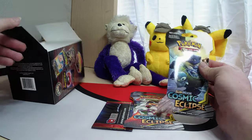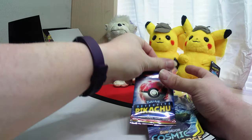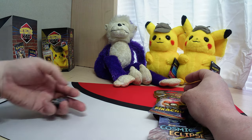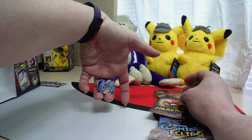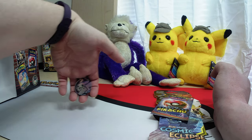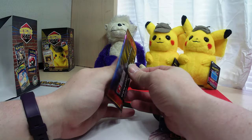Cosmic Eclipse again - two of those - and the Detective Pikachu pack. We've also got a silver Pikachu coin in really good shape, I might add. It's got a little bit of scuff marks on it, but not bad for being loose in a box. Set that off to the side.